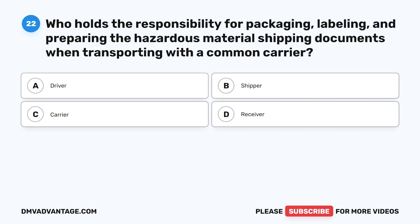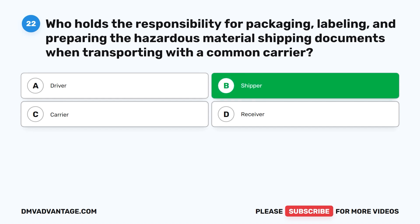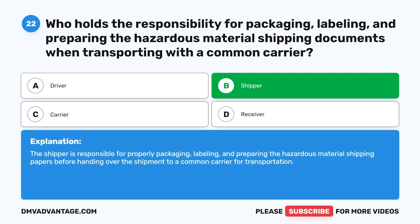Question twenty-two. Who holds the responsibility for packaging, labeling, and preparing the hazardous material shipping documents when transporting with a common carrier? The correct answer is B. Shipper. The shipper is responsible for properly packaging, labeling, and preparing the hazardous material shipping papers before handing over the shipment to a common carrier for transportation.